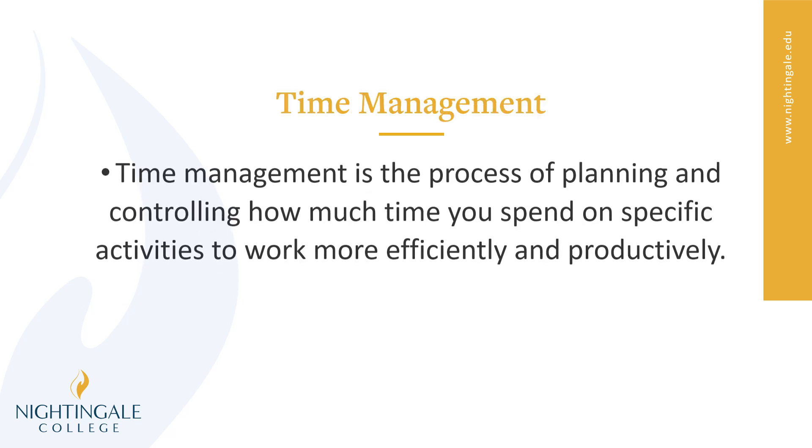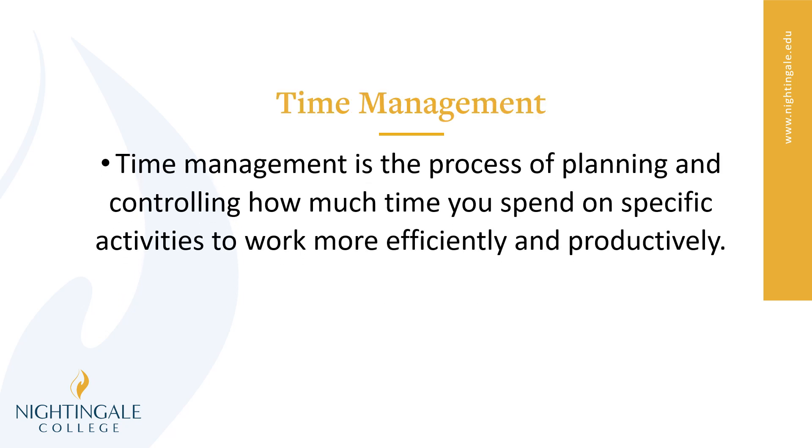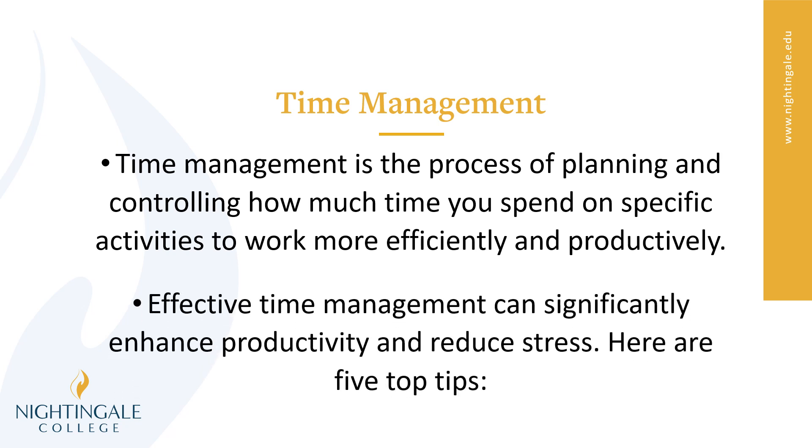So, time management. Time management is the process of planning and controlling how much time you spend on specific activities in order to work more efficiently and productively. Effective time management can significantly enhance productivity and it can also reduce stress. Here are a couple tips.